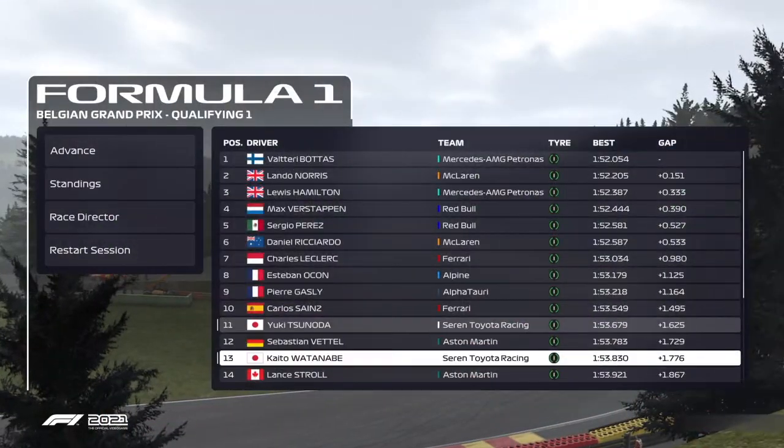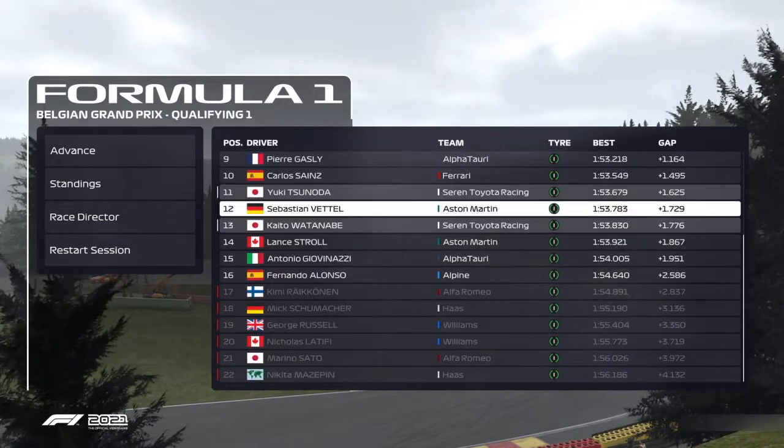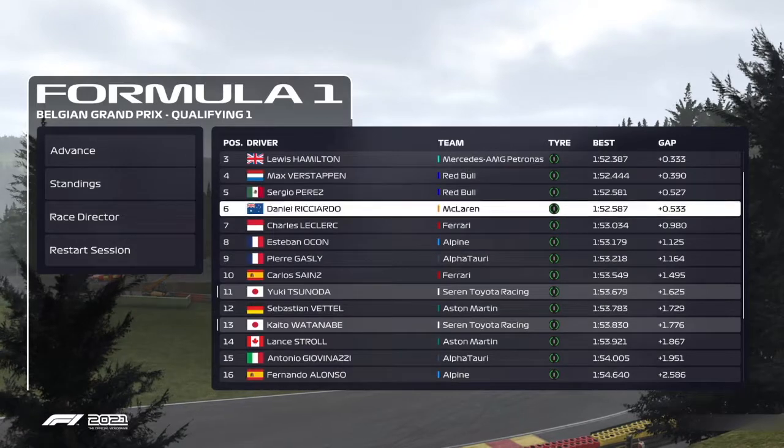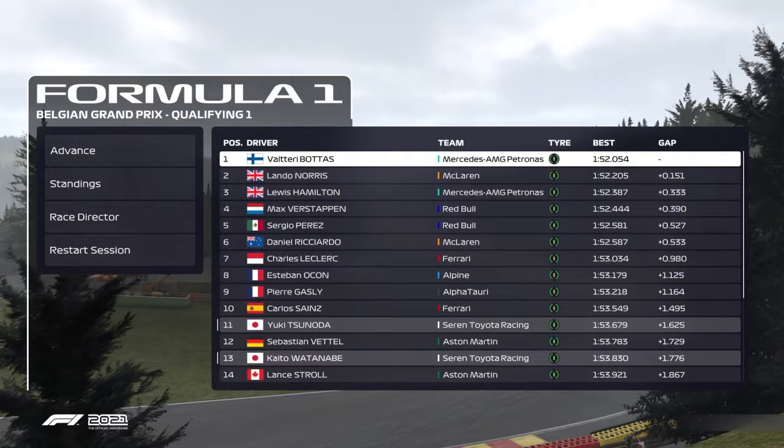Where's it going to put him? He's going to put him 13th. Yuki Tsunoda pips him to 11th. So the Japanese driver does look better in the wet. However, the dry tires could be ready for Q2 as the rain starts to lessen around Spa.